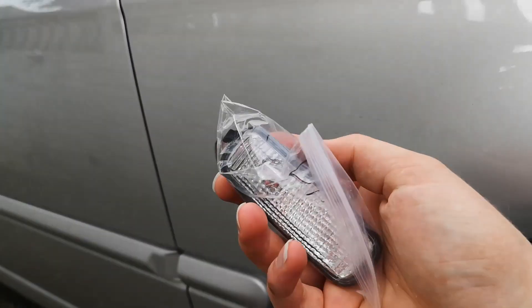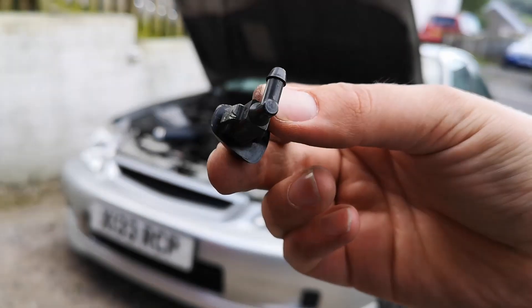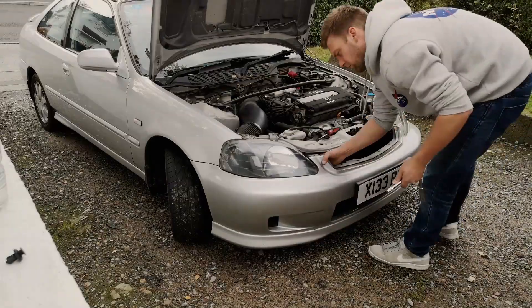I also bought some side repeaters from eBay — clear, sort of crystal-looking ones. Some Honda Jazz washer jets, some bright white LED rear number plate lights, and a magnetic sump plug from Wish. I gave it a full service and used that sump plug. I also bought some EK9 style headlights from Fast and Furious Eclipse France — they shipped them over to me for about £50. I only did the timing belt, which cost me £60 as well.